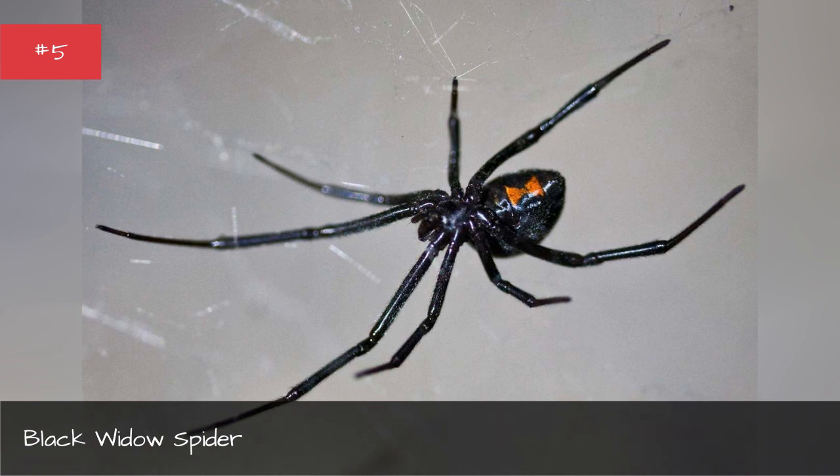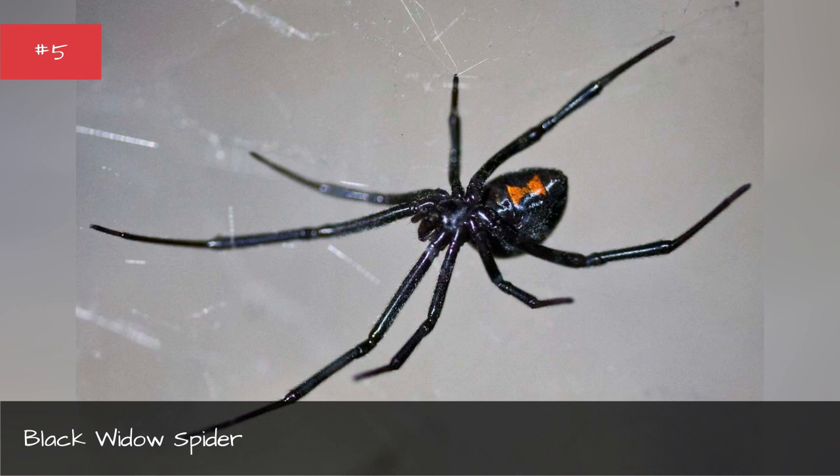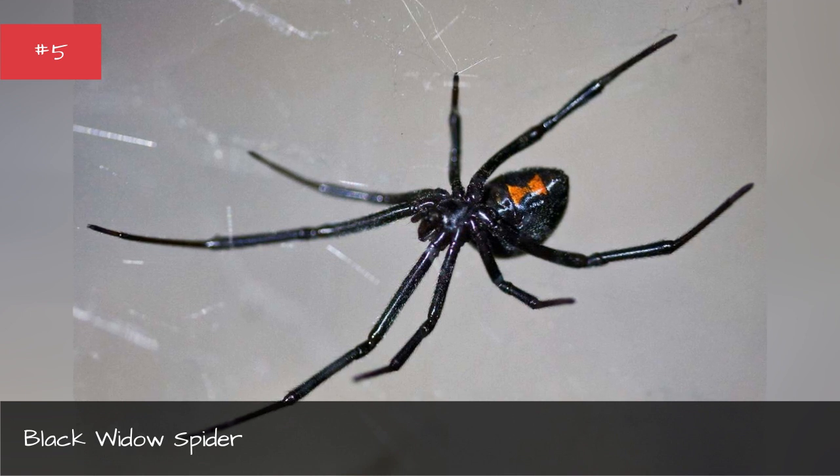Bites are not typically considered life-threatening but are incredibly painful. Death can occur in rare cases, but those deaths are often attributed to the Mediterranean black widow subspecies. The spiders are unusually aggressive and will deliver a full dose of venom on most strikes.